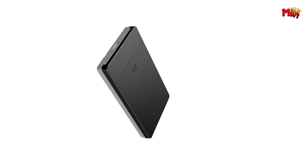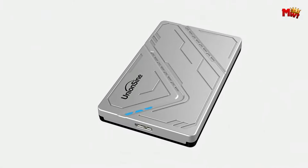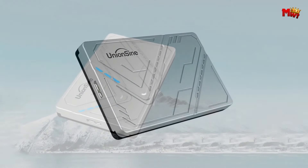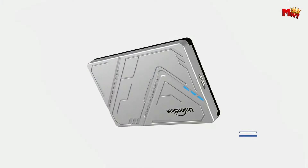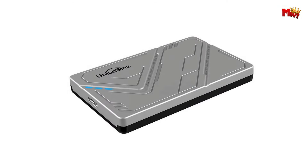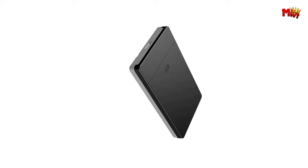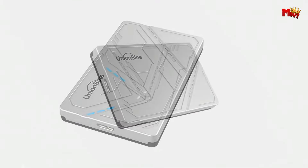What sets the UnionSign K803 apart is its innovative UASP and TRIM dual protocol. By optimizing CPU utilization, this technology significantly enhances both read and write speeds, allowing you to effortlessly handle large files with ease. The K803 supports expandable storage of up to 6TB, giving you the flexibility to store and access your growing collection of files and media. Using a Samsung SSD 2TB, it showcases incredible data transfer capabilities, proving why it's the ultimate choice for professionals and enthusiasts alike.